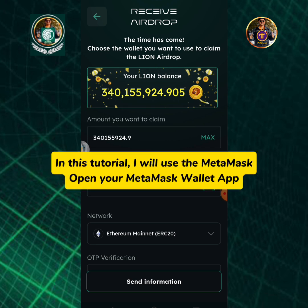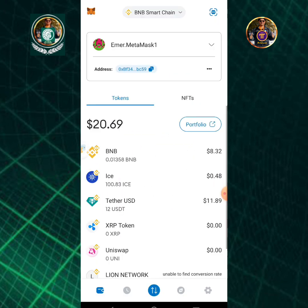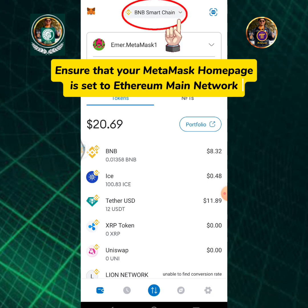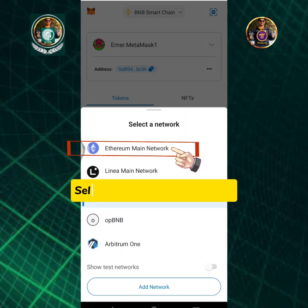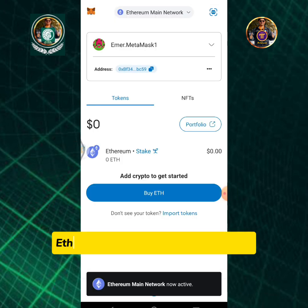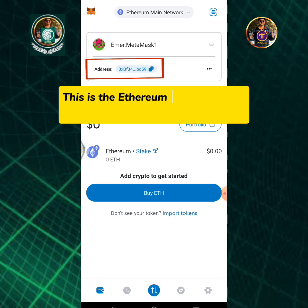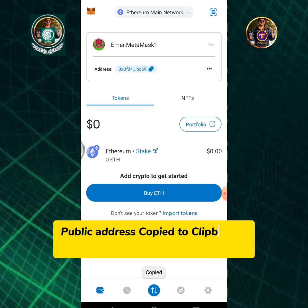Open your MetaMask wallet app. Ensure that your MetaMask home page is set to the Ethereum main network. Select Ethereum main network — Ethereum main network is now active. This is the Ethereum main network wallet address. Tap the copy icon. Public address copied to clipboard.